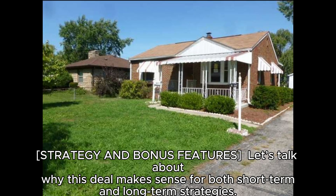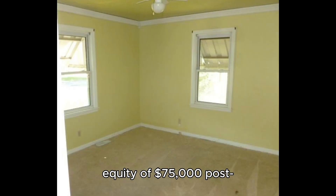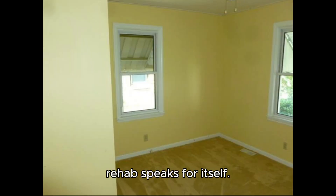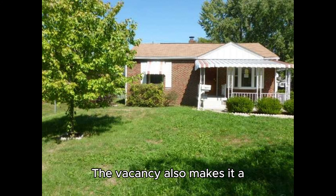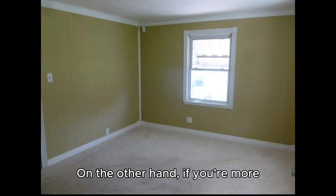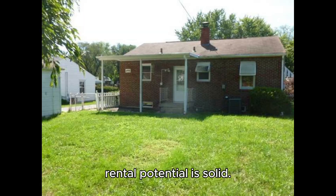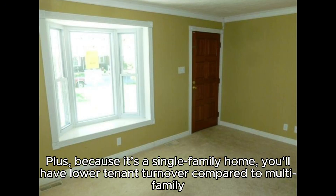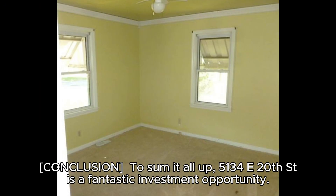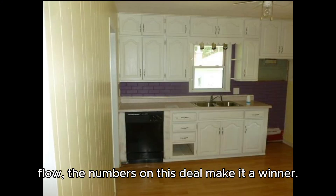Strategy and bonus features: if you're looking at this as a flip, the potential equity of $75,000 post-rehab speaks for itself. With a light rehab of around $10,000 and the vacancy, there's no tenant relocation needed, making it a quicker turnaround. On the other hand, if you're more of a buy-and-hold investor, the rental potential is solid — you have a 9.1% cap rate, plus the lower turnover typical of a single-family home.